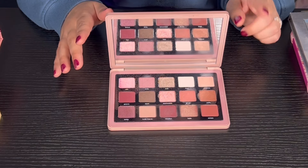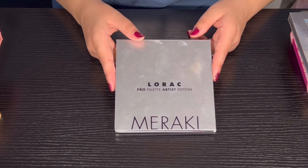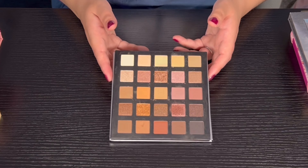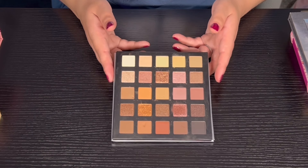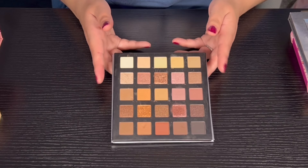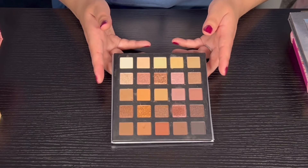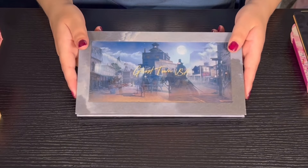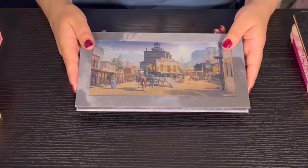Next we have the Meraki palette from Lorak. It's super neutral — I do like neutrals, although I love color more. The quality is really good and I really do like the shimmers in here.